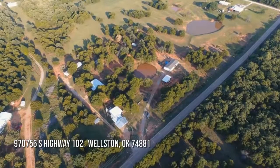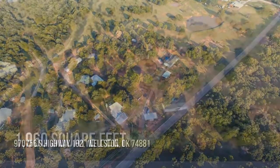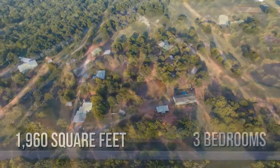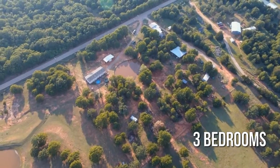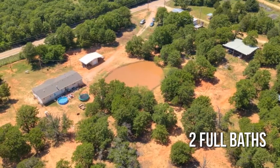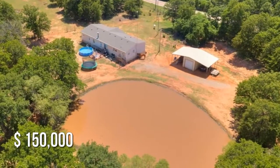Searching for the perfect home? This lovely property offers over 1,900 square feet of living space, featuring three bedrooms and two full bathrooms. This property is currently listed for $150,000.